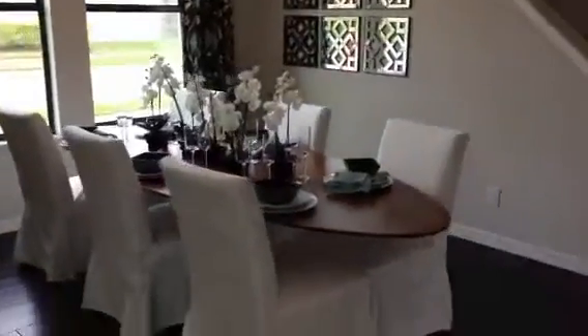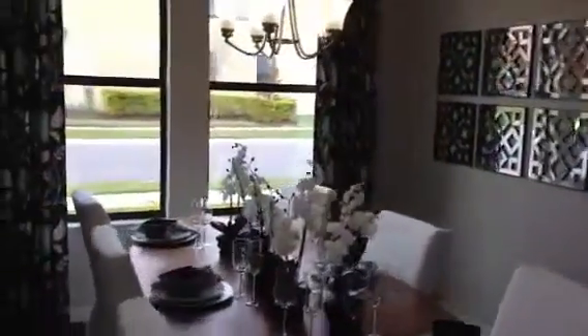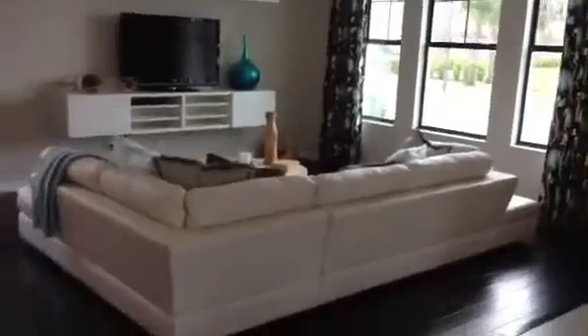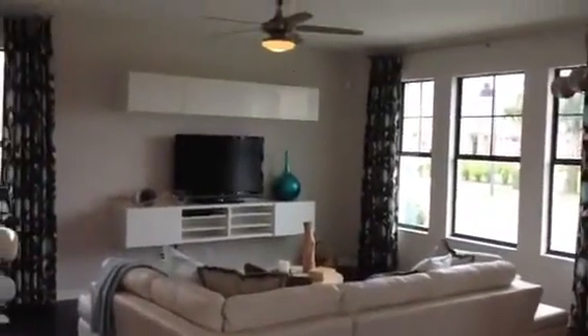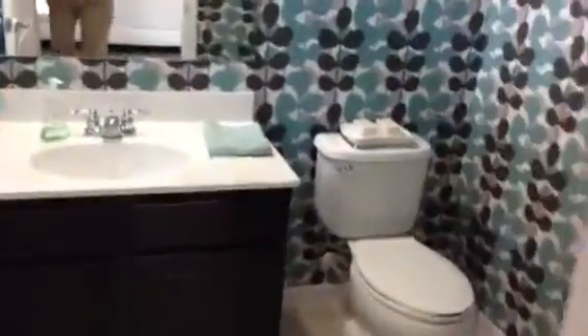As you can see, we have a formal dining area here. We also have the family room. Front door there, we've got a powder room here just as we come in — I'll show that real quick.